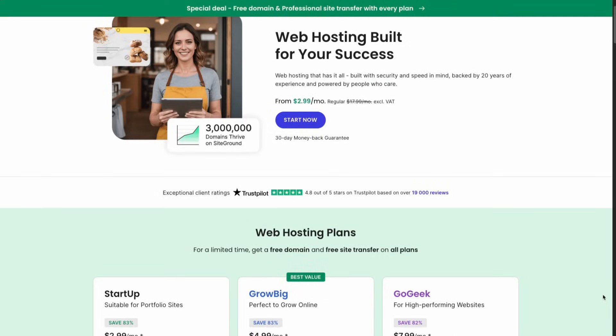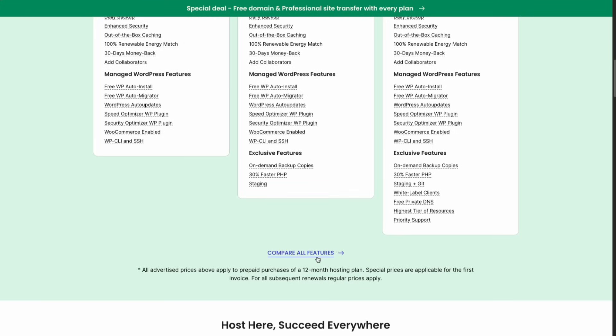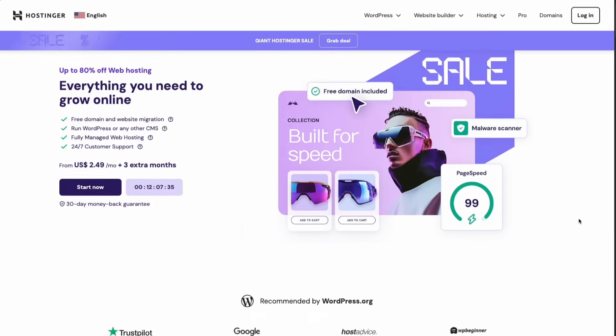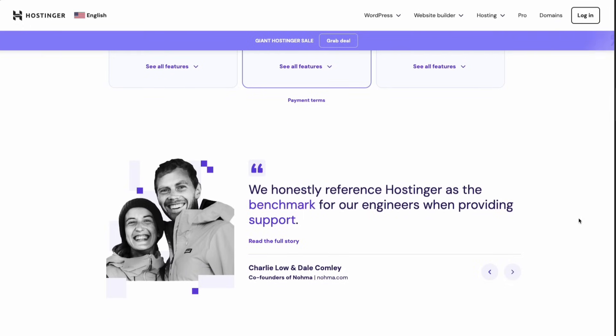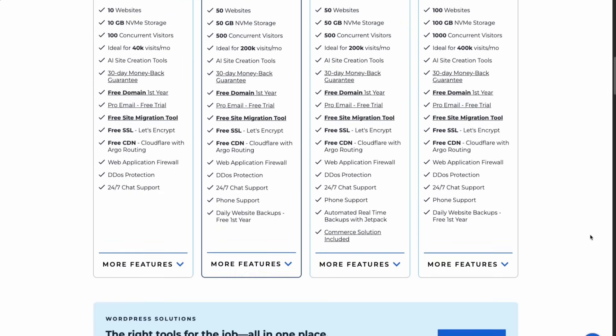SiteGround's startup plan also starts at $2.99 per month with a full feature set you can compare in depth. Hostinger lets you launch your website from $2.49 per month with Premium, Business, and Cloud Startup plans available. Bluehost also has an offering starting at $2.95 per month. All of them are very competitive, and it really depends on what you're looking to get from your hosting provider.